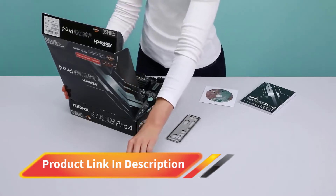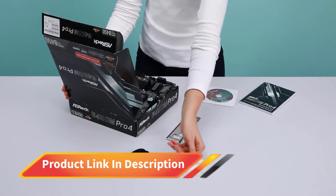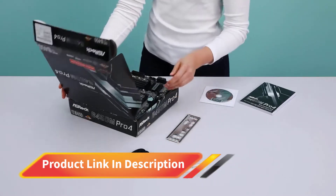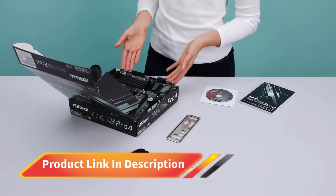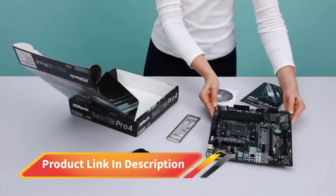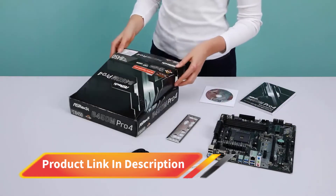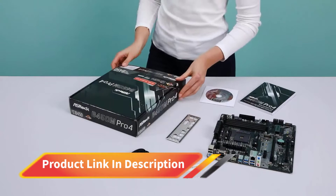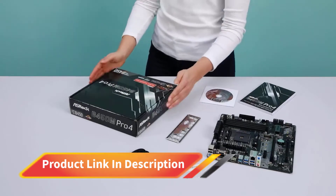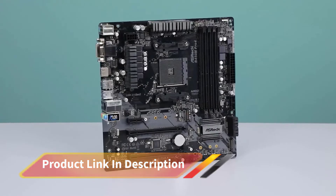There are 4 slots available to install the DDR4 RAM. It has the AMD Promontory B450 chipset and supports SSD and GPU connectivity for increased performance. You can install 2 SSDs at a time with this motherboard. This motherboard is for the average audience, as there's not praiseworthy overclocking with this device. However, at this price, it's the best motherboard you can find.